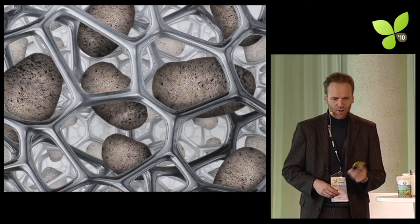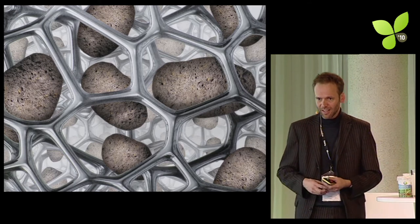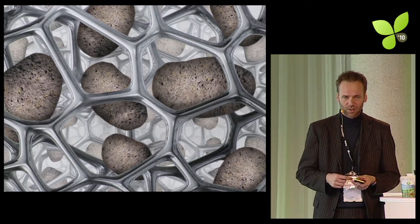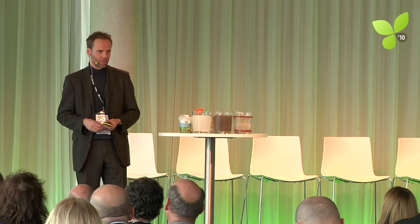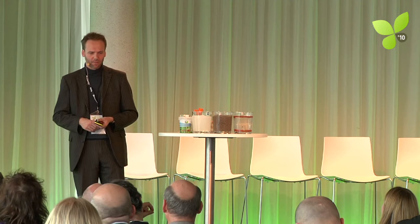The key aspects: Geohumous absorbs and releases water. Different from the classic superabsorbent that is so hungry for water it holds onto it and actually competes with the plant. Geohumous absorbs, swells, releases, and shrinks — and it can repeat that process hundreds and thousands of times. It also provides plants with micronutrients from the lava rock; some of the essential micronutrients plants need are contained in Geohumous.